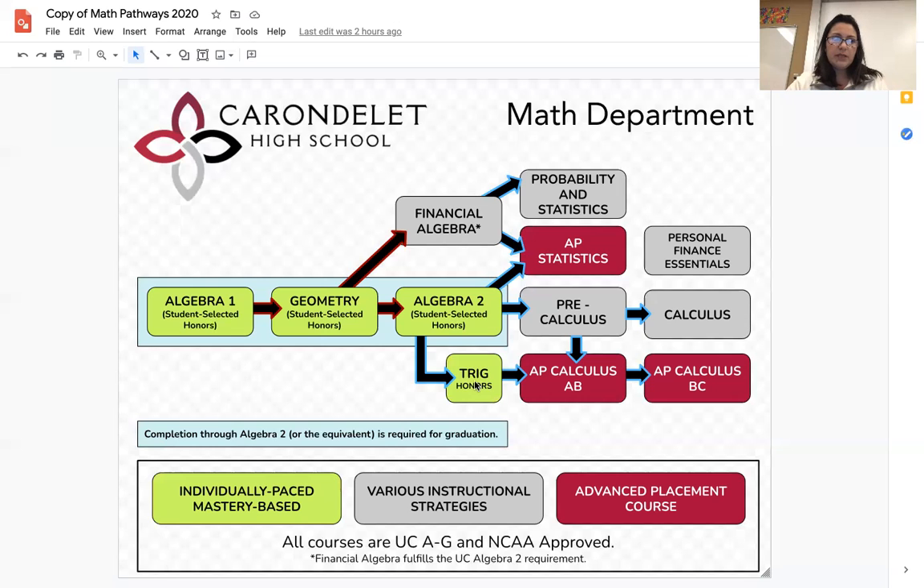Successfully completing Trig Honors will allow students to move directly to AP Calculus AB, and then BC the following year if they wish. If you would rather work at a slower pace, you can transition from Algebra 2 to pre-calculus. Pre-calculus is a wonderful course to take for a variety of college majors, taught in a traditional manner with a teacher-led pace. After completing pre-calculus, you have the option to advance to either Calculus or AP Calculus AB.